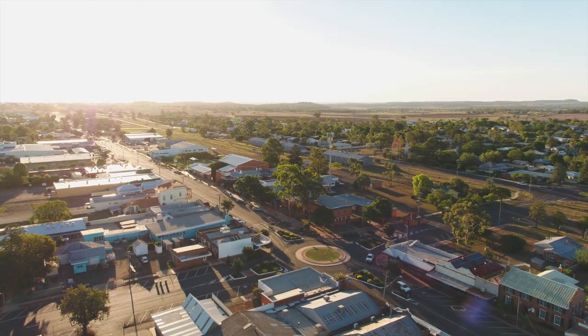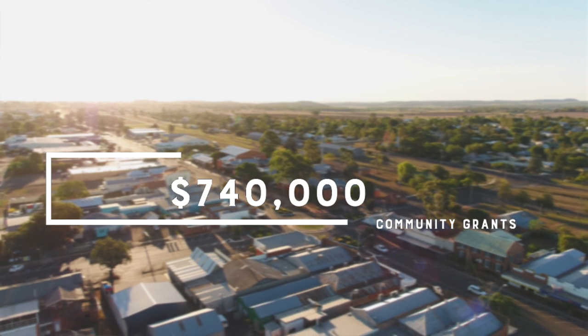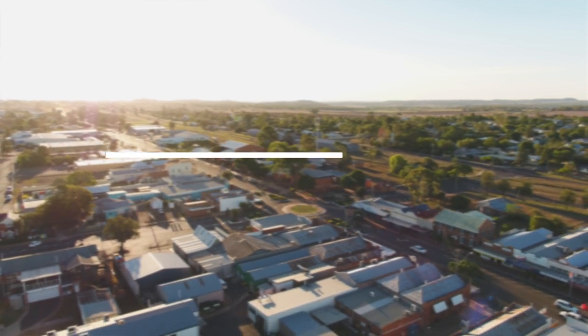The community grants program will have 740,000 dollars made available across two rounds of funding for the seven categories of grants. Round one of the community grants will open in July, and I encourage community groups to apply. In 2020 and 2021, Toowoomba Region continues to improve the areas in which we gather as a community, including our parks, museums, art galleries and libraries.